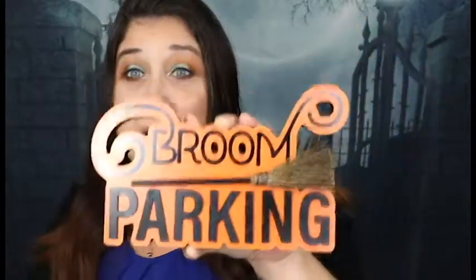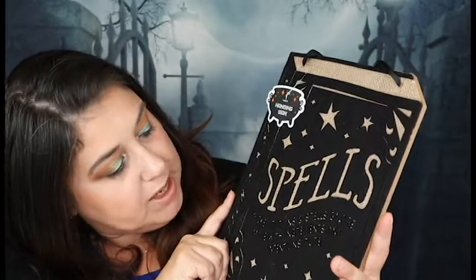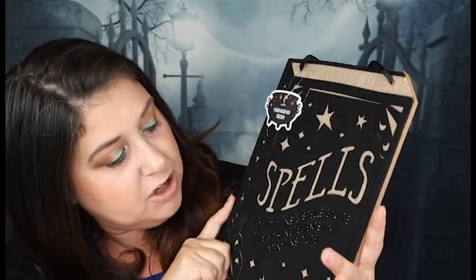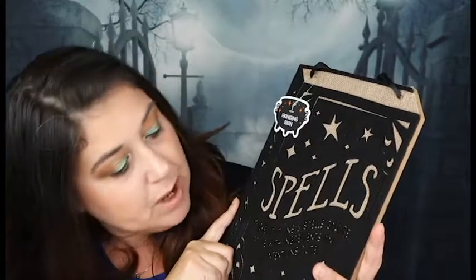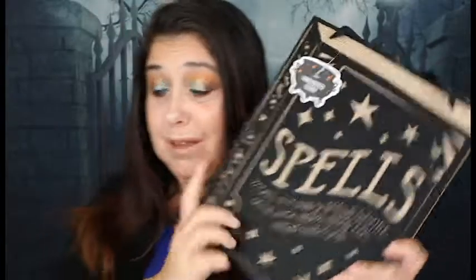And then I ended up going to Target — when you first walk in the door they have the dollar deal section, so I ended up finding a couple things there. I got this for $3. It says 'Broom Parking,' and it actually has like a real broom on it — so cute. And then I got this, also $3. It says 'Spells Wicked Potions, Spells Galore, Made with Ingredients and Intentions Pure.' I love this. Three bucks — you cannot beat that.